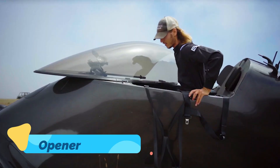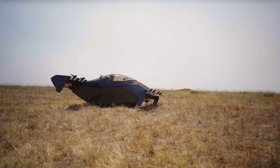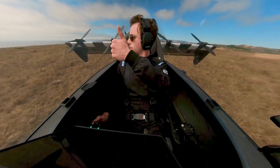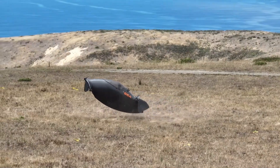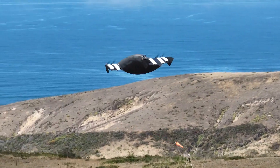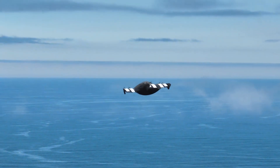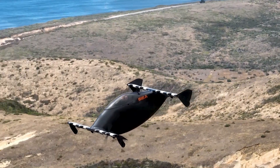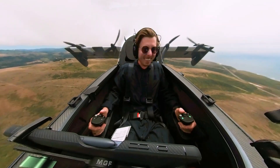Opener Blackfly. The Opener Blackfly is a futuristic all-electric personal aircraft designed to be ultra-lightweight, efficient, and easy to fly. This unique VTOL aircraft features a tandem wing design with eight propulsion motors, allowing it to take off and land vertically without the need for a runway. With a range of 25 miles per charge and a top speed of 62 miles per hour, the Blackfly is perfect for short-distance commuting and recreational flights.